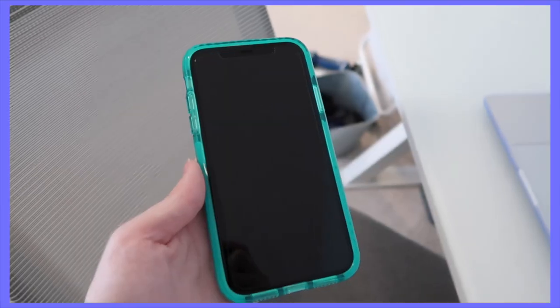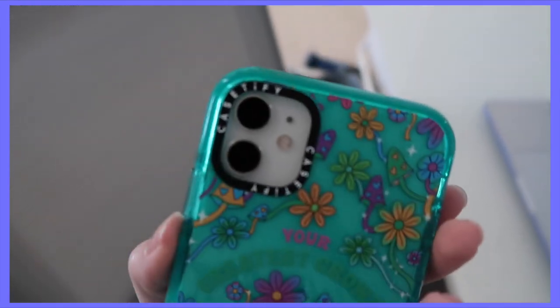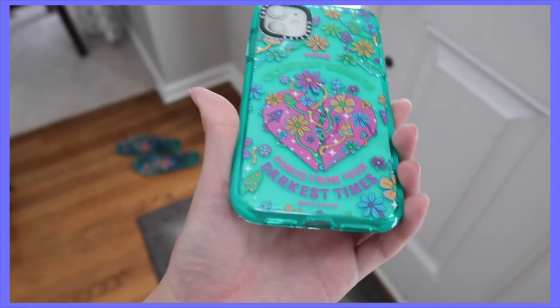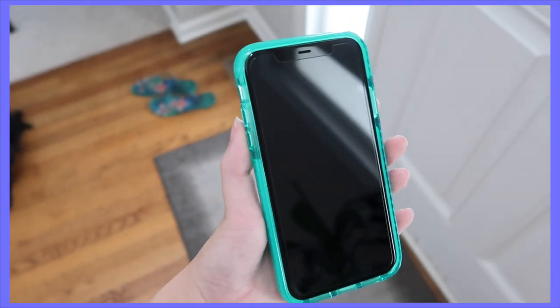I'm going to show you guys how protective this is by doing a drop test, because I trust this so much with my phone. I've dropped my phone endless times and Casetify has always protected it. Let's go throw it down the stairs — and it's fine. The camera's fine, case is good.